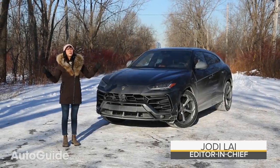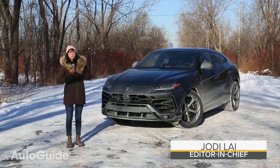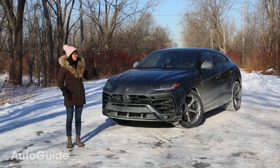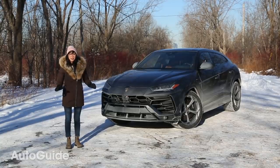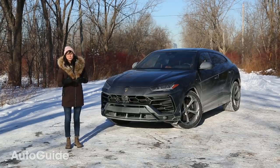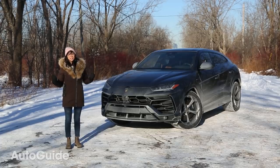We're here in the middle of this polar vortex with the all-new Lamborghini Urus. Normally weather like this would be a complete disaster for driving any Lamborghini, but because this is an SUV it is actually perfect for it. Because you guys already know that the Urus is super fast and ridiculously capable, I'm going to go over five things the Urus can do that a regular Lamborghini just can't.